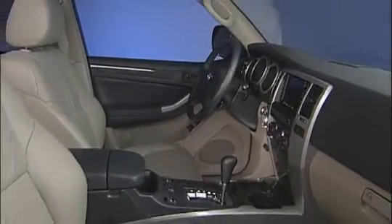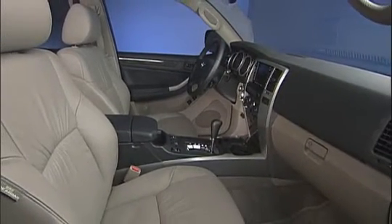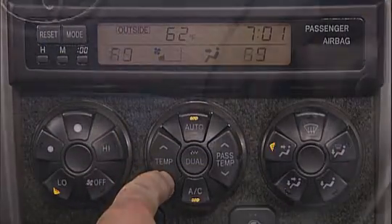The fourth reason to buy 4Runner also has to do with the interior. I'm talking about the numerous standard comfort and convenience features. Popular features such as automatic air conditioning, cruise control, power windows and power door locks are standard on every model.